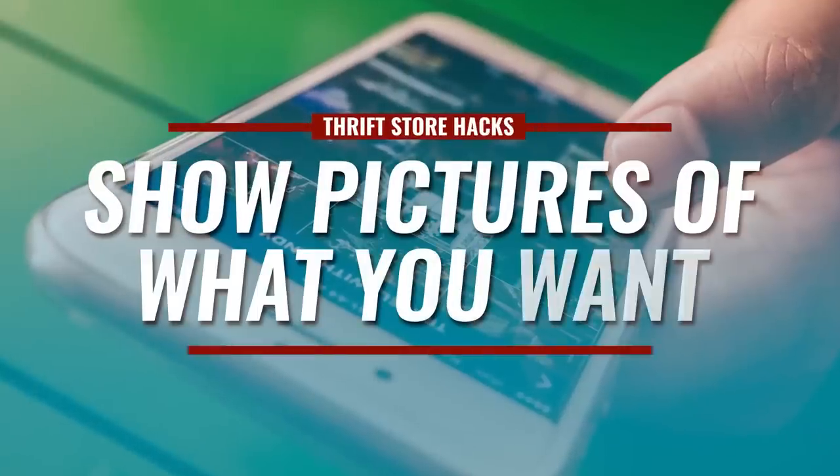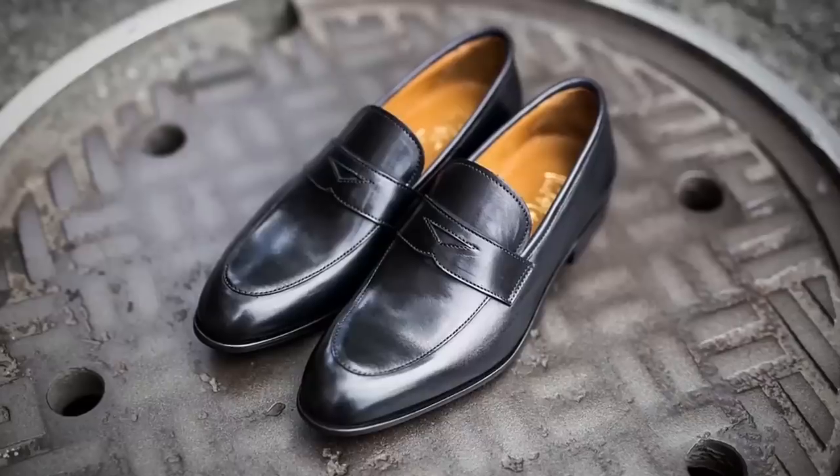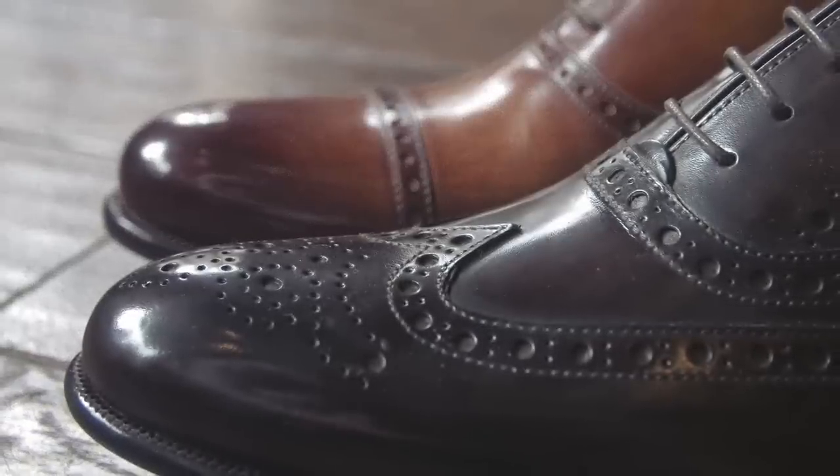My next tip: when you're looking for something, have pictures of it. Speak to an associate and say, 'Do you have a trench coat? Do you have some brogues? Do you have a pair of penny loafers in the back?' They might say no, but then you show them a picture of what penny loafers or brogues look like, and suddenly they say, 'We do have a pair of those fancy shoes with holes in them.' Most people do not know menswear, so showing a picture gives them a visual of what to look for and they can help you find it.